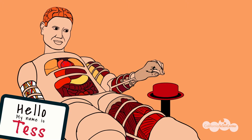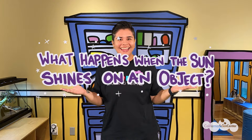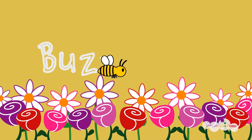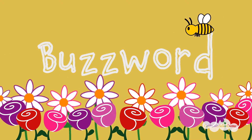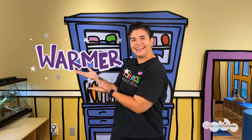Hi scientists, and welcome to our virtual field trips at the California Science Center. Before we get started, there are a few things we need to go over. All virtual field trips will have a question of the day, and today's question is: what happens when the Sun shines on an object? All virtual field trips will also have a buzzword. Today's buzzword is 'warmer.' Anytime you hear this word, be sure to make check marks or tally marks in your notebook to keep track of how many times you hear the buzzword.